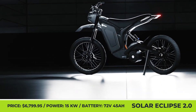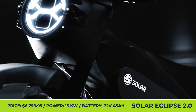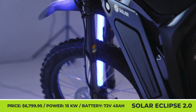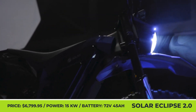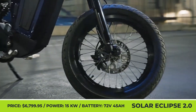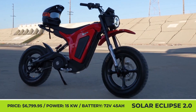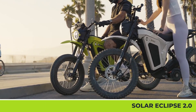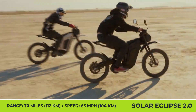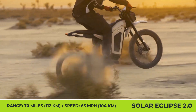Solar Scooters Eclipse 2.0. The 2.0 iteration of the Eclipse dirt bike by the British Solar Scooters company is here. The newcomer boasts a revised design and improved specifications but retains a competitive price tag. The two-wheeler comes with all components required to register it for public road use. In the US, riders could be using it under the M1 and M2 licenses, while European and UK riders will operate under the L1e motorcycle licenses. Owing to the use of carbon fiber elements in the frame, the bike weighs only 138 pounds.